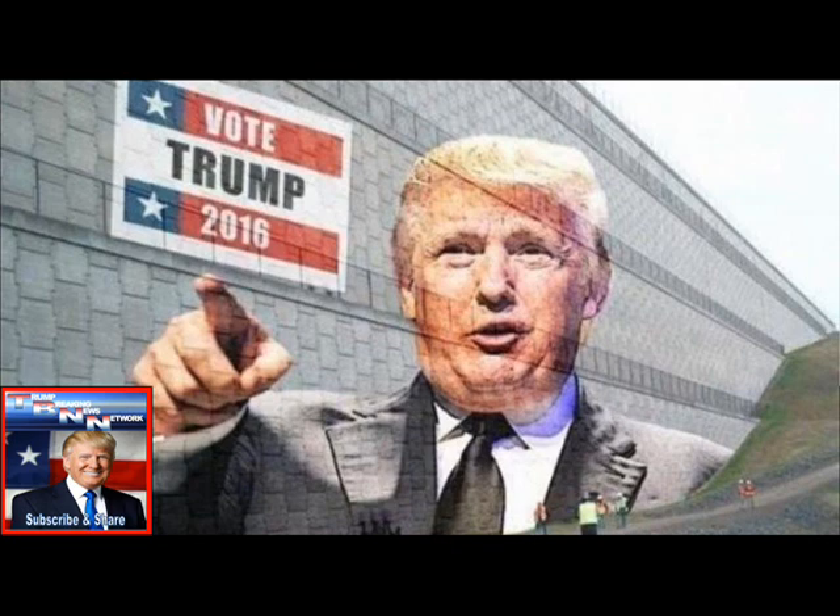Allegedly the new border wall will be completed in three phases, with the first phase covering only 26 miles around the easily accessible areas surrounding San Diego, California and El Paso, Texas. Starting with the easiest and most accessible sections of the wall will allow President Trump to declare an early victory on a key campaign promise.